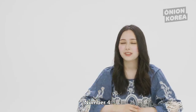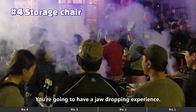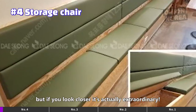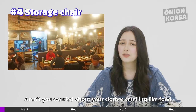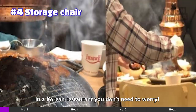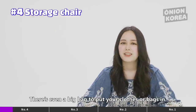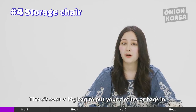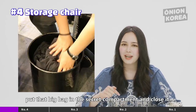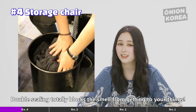Number 4: Storage Chairs. The moment you sit down in a Korean restaurant you're going to have a jaw-dropping experience. It looks normal from the outside but if you look closer it's actually extraordinary. Aren't you worried about your clothes smelling like food after going to a restaurant? In Korean restaurants you don't need to worry because under the soft cushion on chairs there's a secret hidden space. There's even a big bag to put your clothes or bags in. After putting your belongings in the big plastic bag, put that big bag in the secret compartment and close it. Double sealing totally blocks the smell from getting to your things.